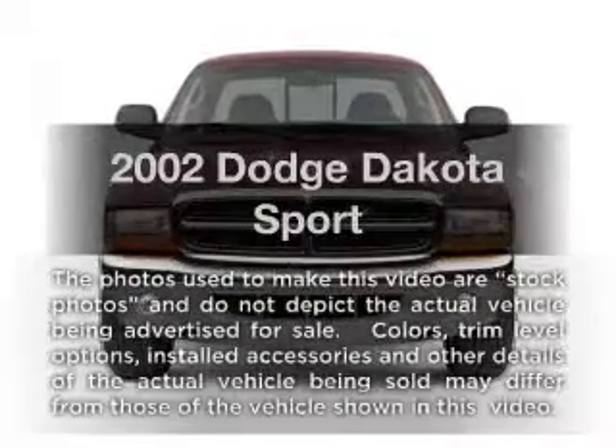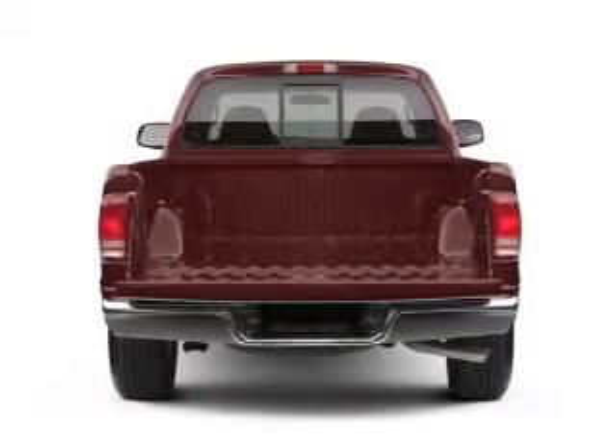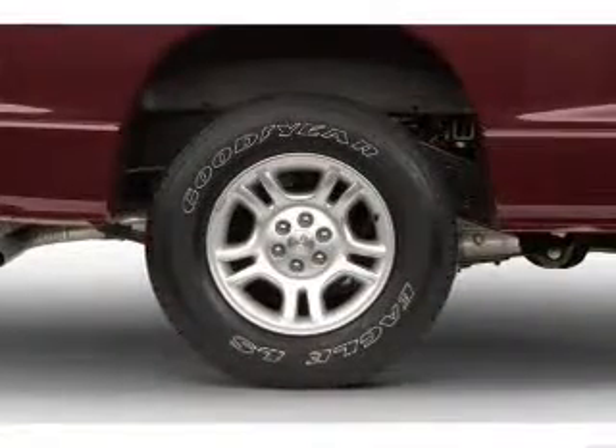Get noticed in this 2002 Dodge Dakota. If you're looking for an automobile with great attributes, look no further. With a powerful 8-cylinder engine, the powertrain includes 4-wheel drive connected to a smooth shifting transmission.